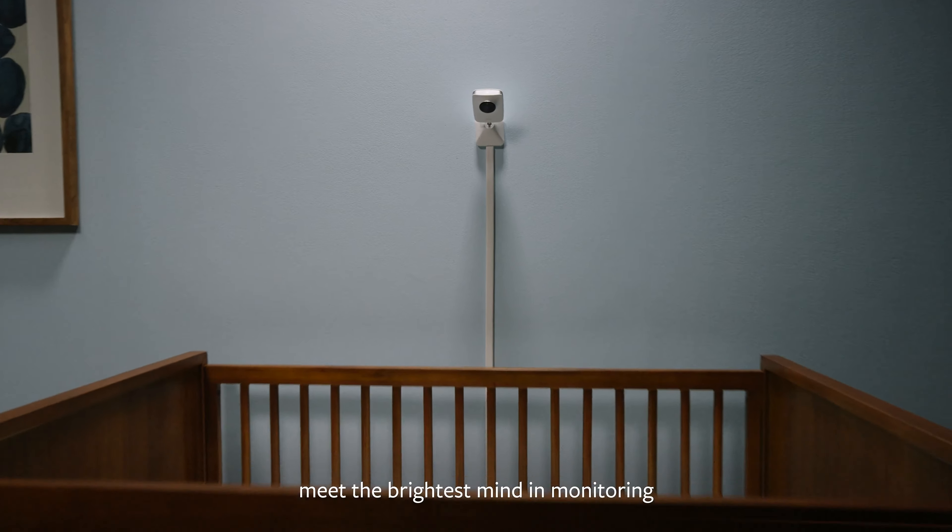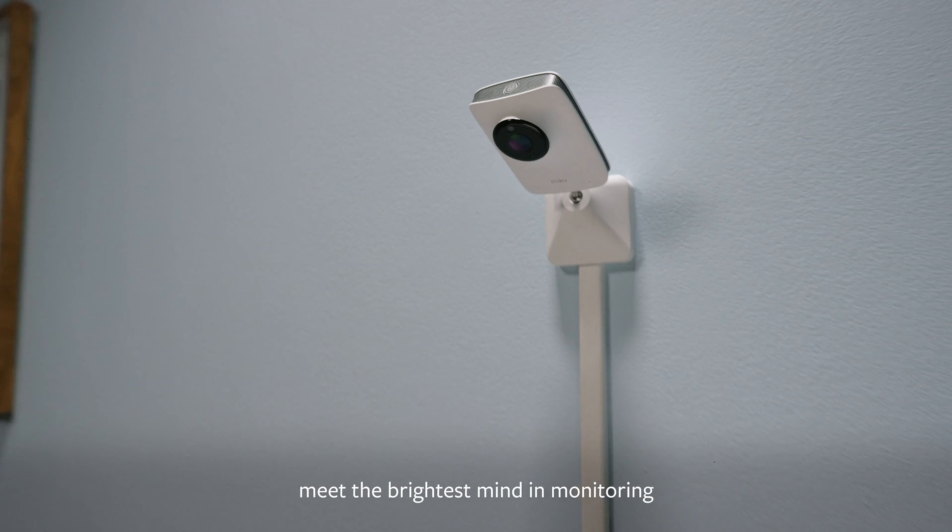Hello world. Meet the brightest mind in monitoring: Miku.